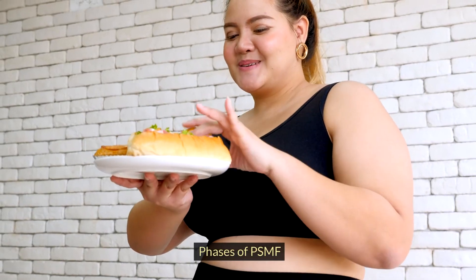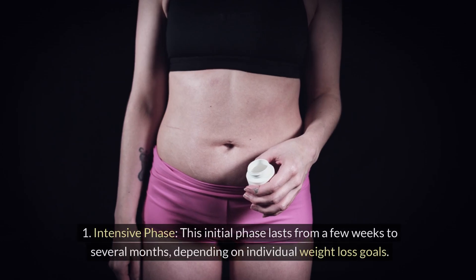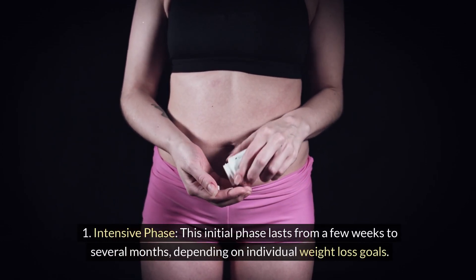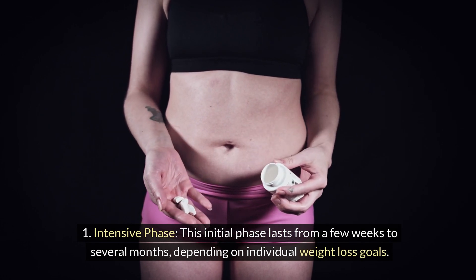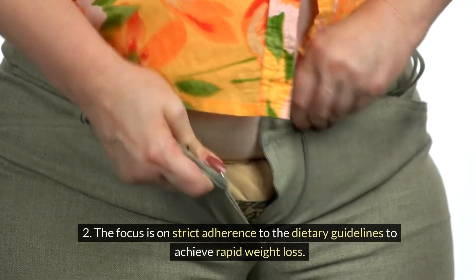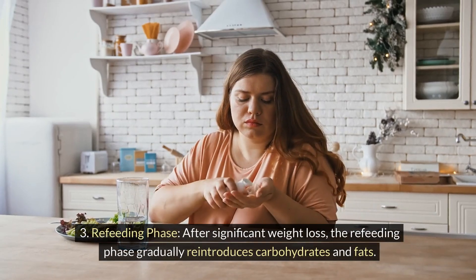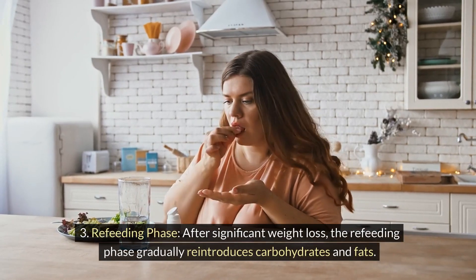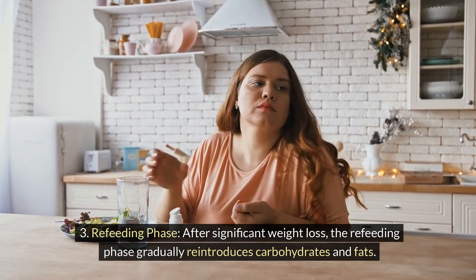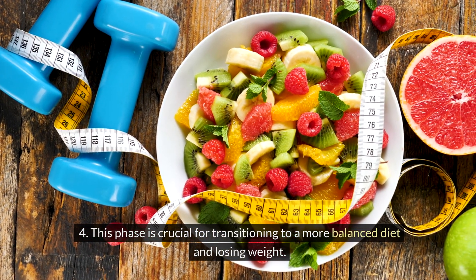Phases of PSMF: PSMF is typically divided into two phases. The first is the intensive phase, which lasts from a few weeks to several months depending on individual weight loss goals, with a focus on strict adherence to dietary guidelines to achieve rapid weight loss. The second is the refeeding phase, where after significant weight loss, carbohydrates and fats are gradually reintroduced, transitioning to a more balanced diet.